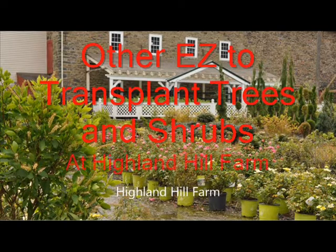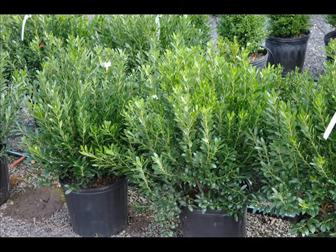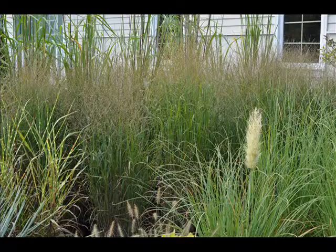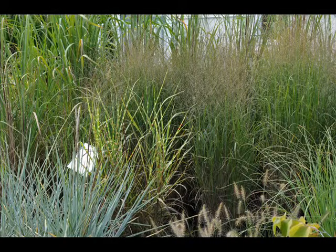This video is about easy to plant and transplant trees and shrubs. There are hundreds of trees and shrubs to select from in a nursery, but some of them are very easy to do, like these hollies, which are called a shamrock holly. Lucan's laurels are fairly easy to plant. Grasses and sea green junipers are great for drier locations and easy to plant. The success rate is very high, especially when planted in the spring and summer.